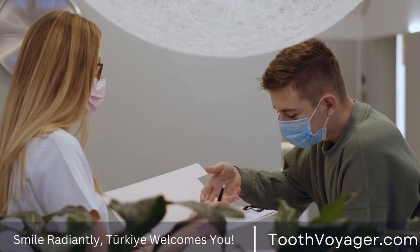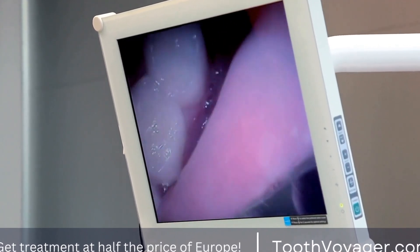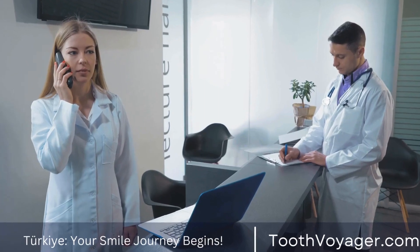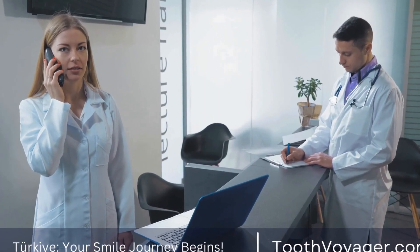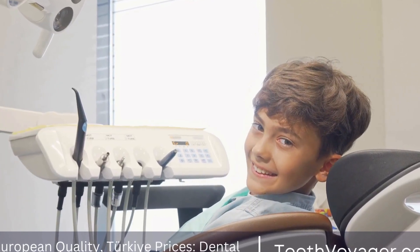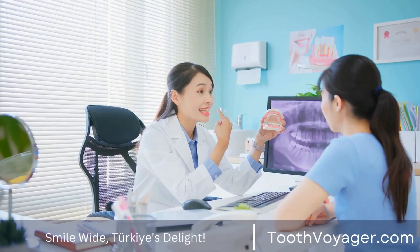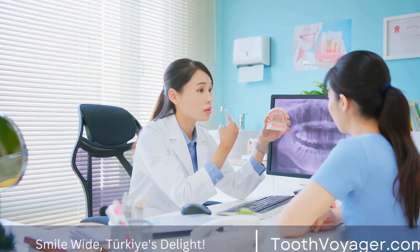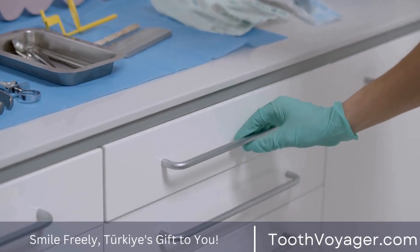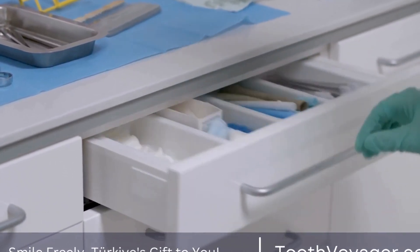Orthodontic treatment can provide a number of benefits beyond just improving the appearance of the teeth. Some of the benefits include improved oral health — straightening the teeth can make it easier to clean them properly, reducing the risk of cavities and gum disease. Orthodontic treatment can also improve the bite, making it easier to chew and speak. Additionally, a straighter smile can boost self-confidence and improve overall self-esteem.